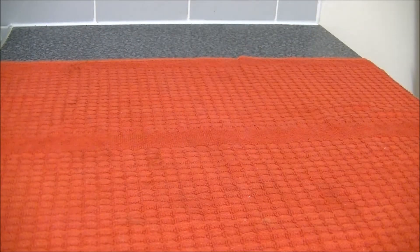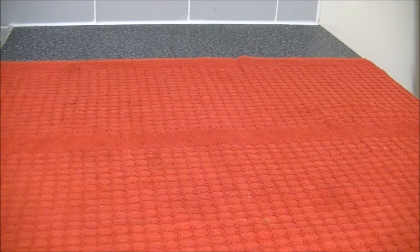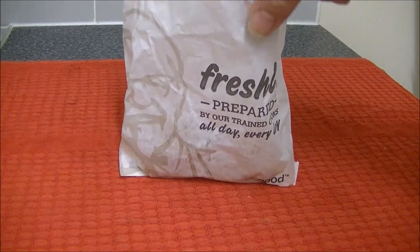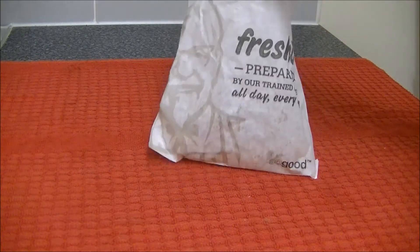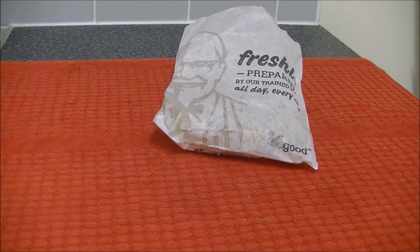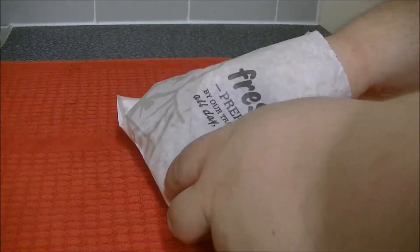Hi folks, welcome to another edition of Mr. Bunches BFF — and I don't mean best friends forever, as you probably know. Today, making its debut on my channel, is the Colonel — that's right, KFC. I'm starting with the cheap stuff on the menu.